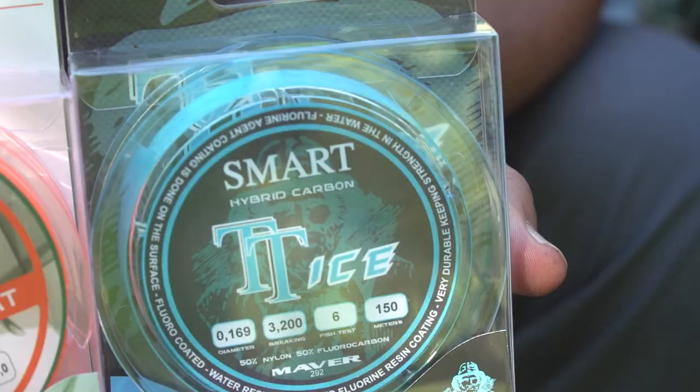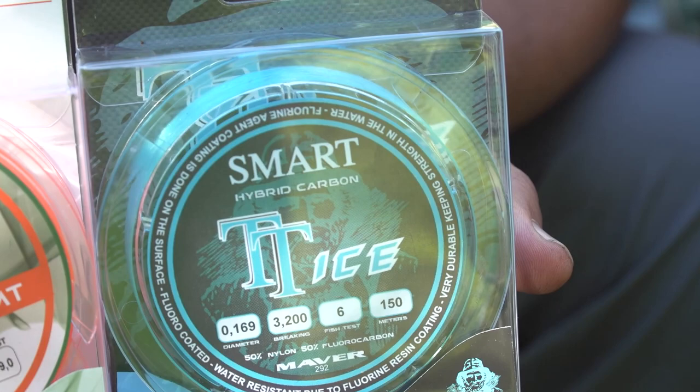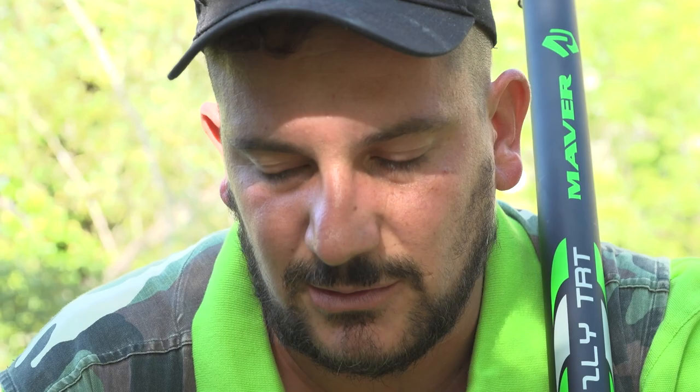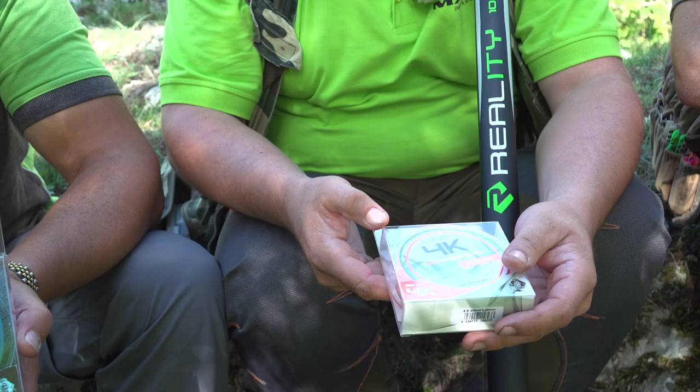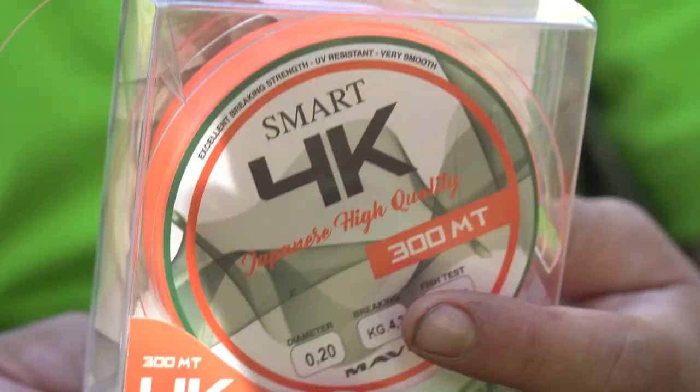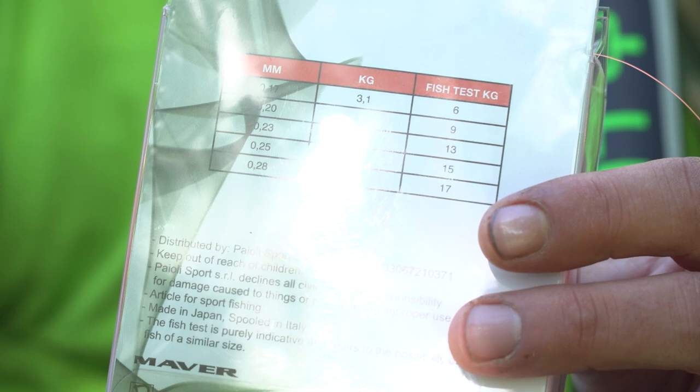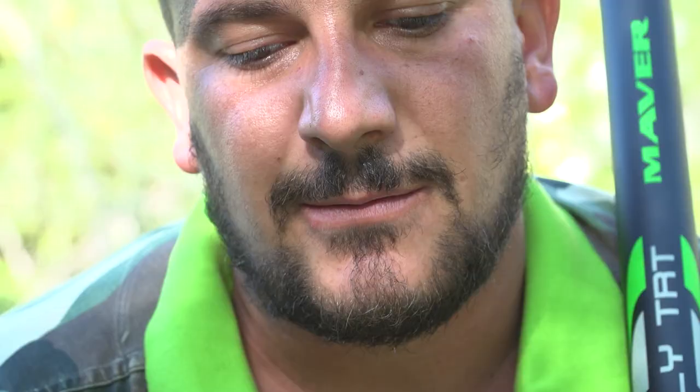Per i fili consigliamo lo Smart 4K, il TT Ice o il Green Power, usato oggi da Luca. Sono fili molto versatili e affidabili. Oggi abbiamo utilizzato la versione leggermente più rigida dello Smart 4K, che è il Green. Il filo 4K è estremamente morbido ed elastico, mentre il Green è più rigido e permette di essere più pronti sulla ferrata. Consiglio il Green per il pesce selvatico.